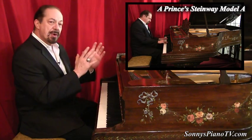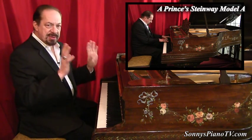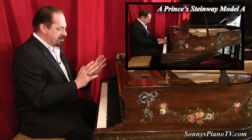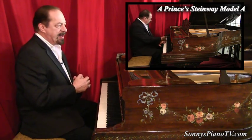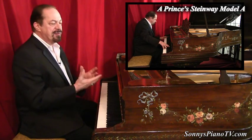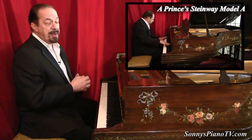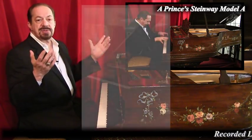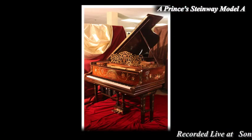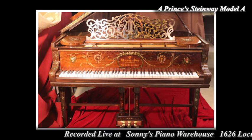We had two different artists working on this. When it came to us, we first cleaned it and restored the original artwork, and it came out unbelievably beautiful. This is absolutely a one-of-a-kind piano. Not only is it an incredible instrument, but it's also a beautiful, incredible work of art, and it has this love theme throughout.